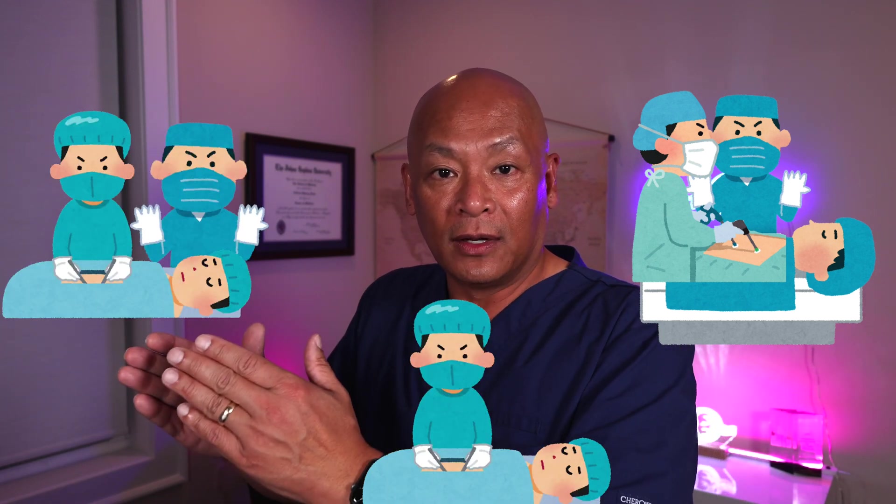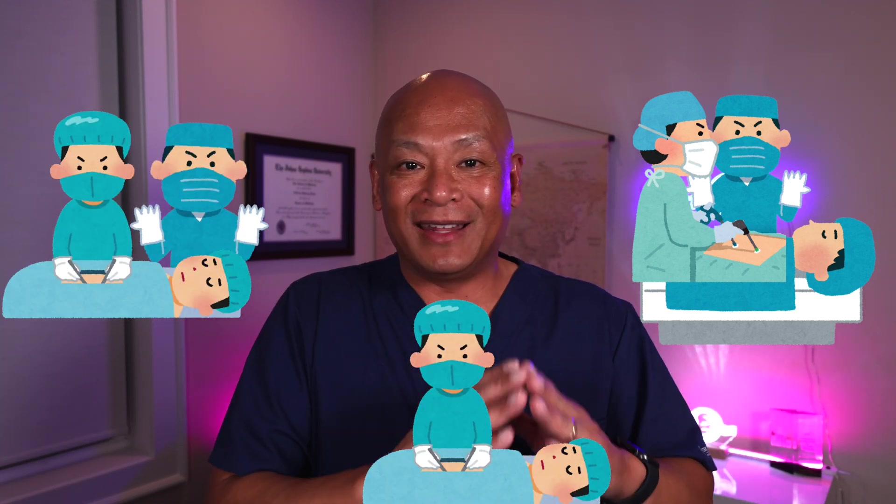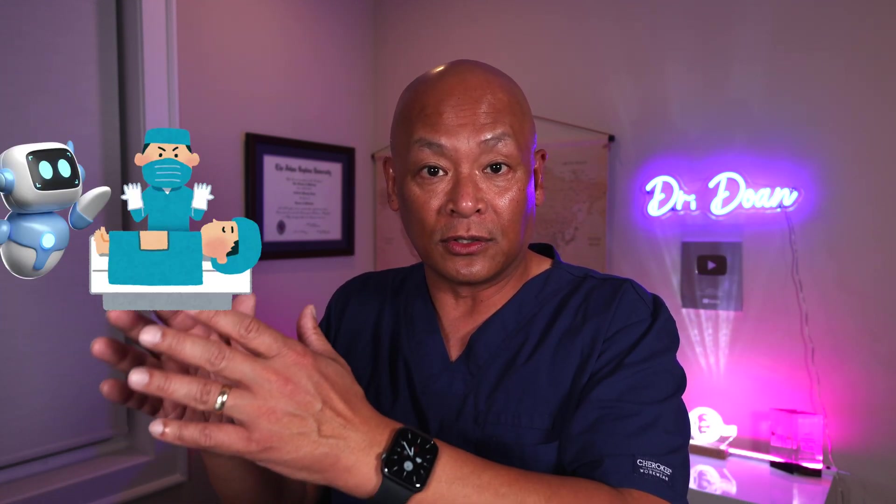In medicine, there's a concept of see one, do one, and then teach one — that's how we were taught in medicine, across the board. You watch an attending do something, then you do that procedure, and then you know how to do it and can teach someone else. That's how medical knowledge is propagated. And essentially, that's what's happening here with these AI robots from Johns Hopkins: they are watching one, they are doing one, and eventually they will be teaching surgeries to surgeons.